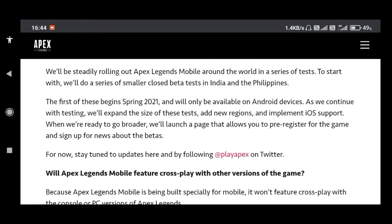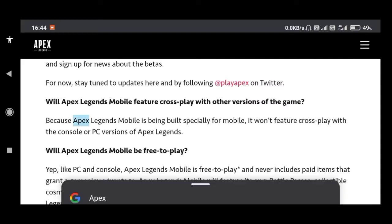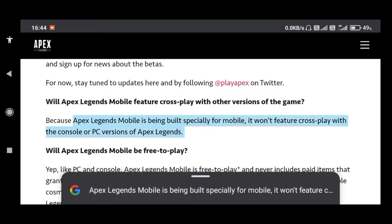This game won't feature cross-platform play, because it is built specifically for mobile devices.